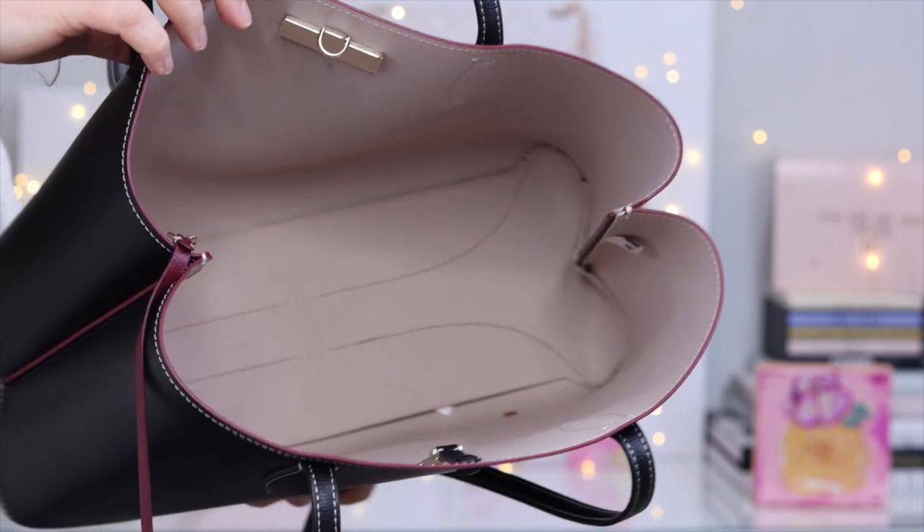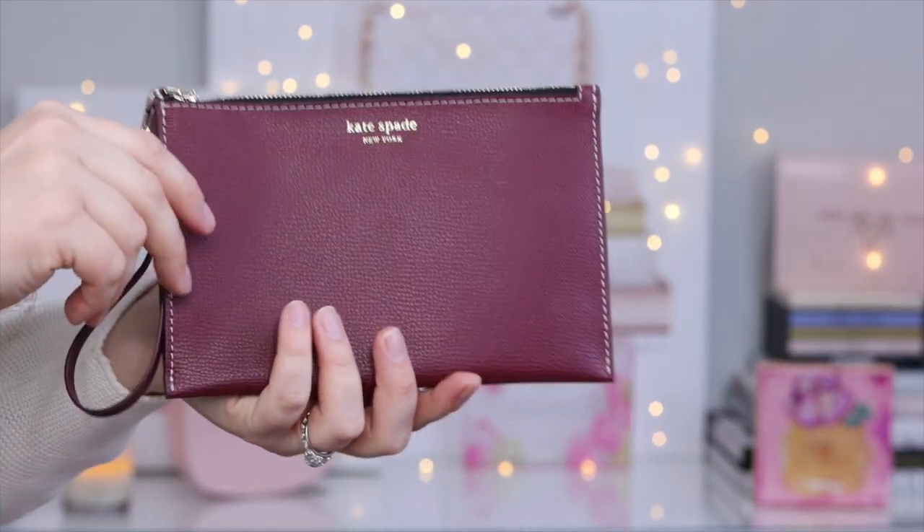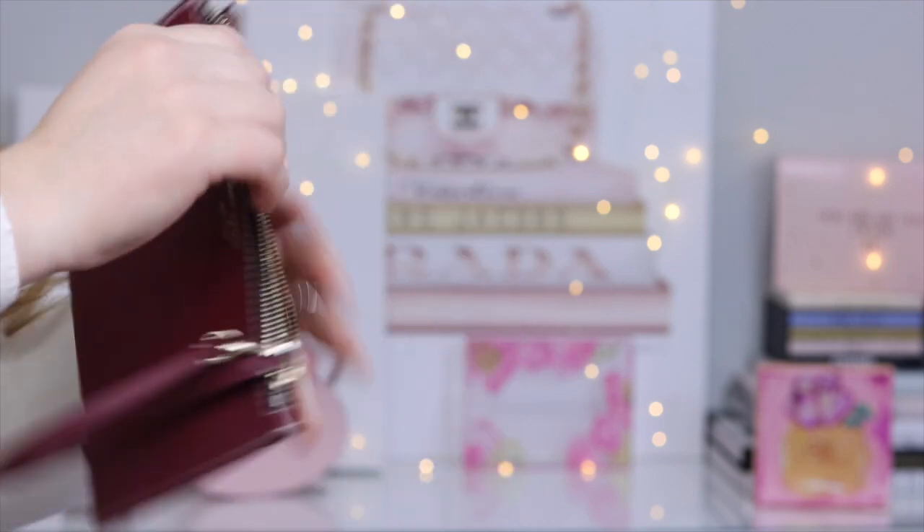This is the Kate Spade All Day Tote. It retails for $248 US dollars. They also have an option with a zipper on top that retails for $328 US dollars — nearly $80 more, which I don't understand. A couple of things that are different between my bag versus the version available on the website today: my bag has contrast stitching, whereas the current version has black stitching, which I would actually prefer. The pouch mine came with is a maroon, wine-burgundy shade, while the current version has a polka dot pouch.